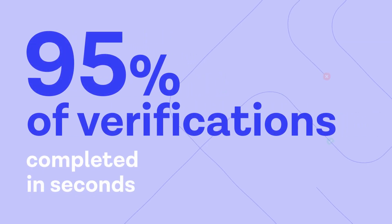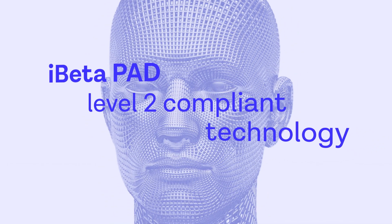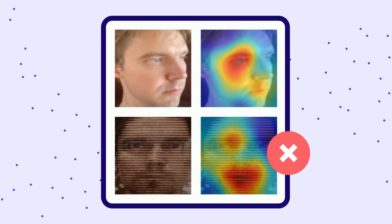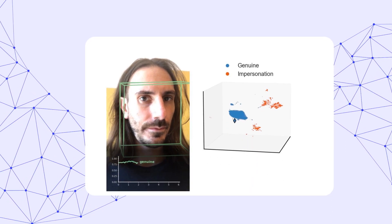Motion's 100% automation accelerates customer acquisition. It's secure. Motion uses iBeta Level 2 compliant liveness technology, protecting your business against sophisticated digital spoofs, display attacks, and 2D and 3D masks.